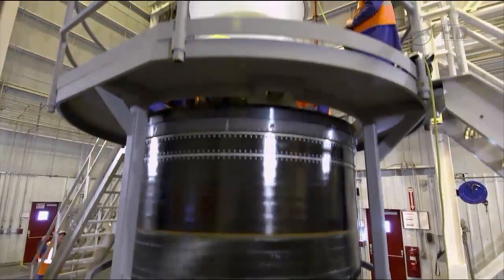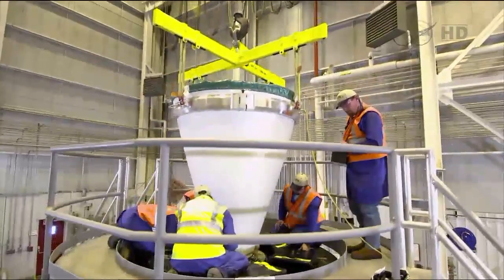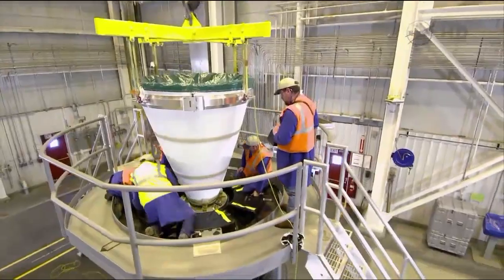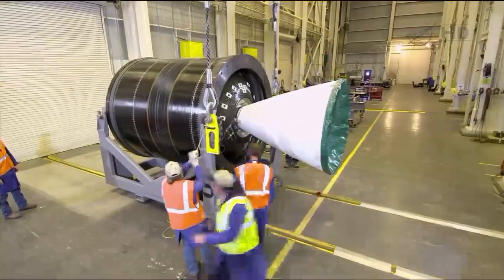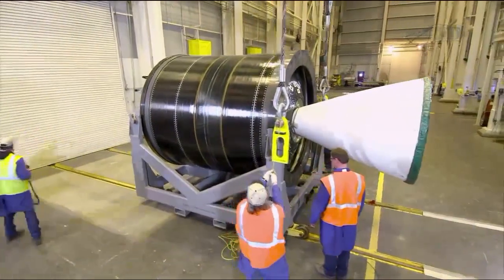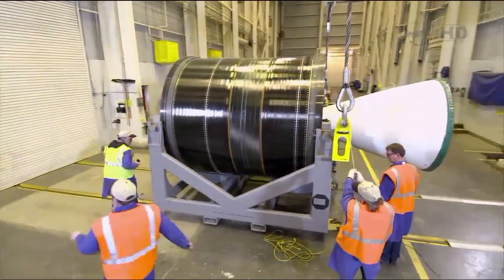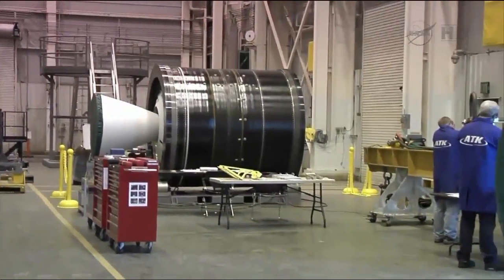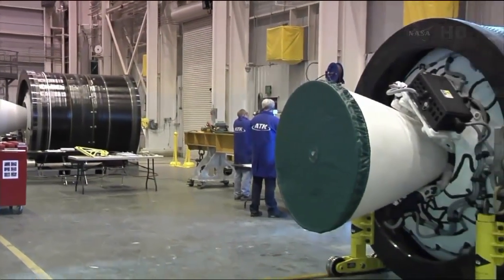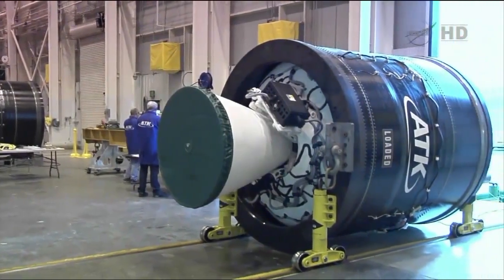The second stage CASTR-30 solid motor is designed and built by ATK in Magna, Utah. It's derived from the highly successful CASTR-120 motor used on Orbital's Pegasus and Taurus XL launch vehicles. The CASTR-30 motor for the A-1 mission produces about 73,000 pounds of thrust. Orbital intends to increase Antares performance by using uprated variants of the CASTR-30, including the CASTR-30 XL, which was recently successfully hot-fire tested.